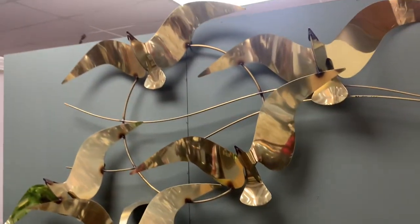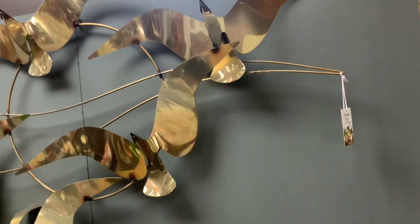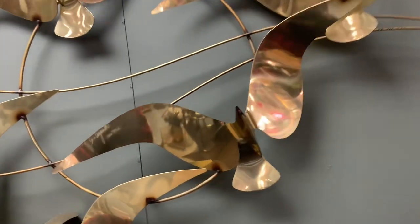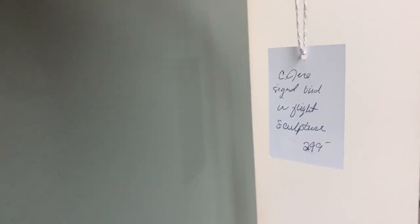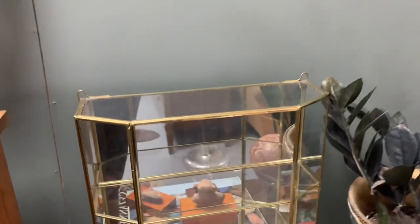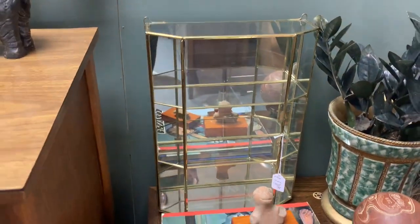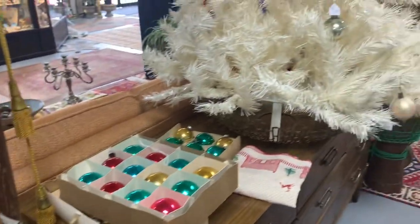Around the corner here — big, gorgeous brass bird display. Don't know who the designer is on this piece, but there's your price: $299. Not cheap. I really got excited about this brass display cabinet, but again a little more than I needed to pay for that.